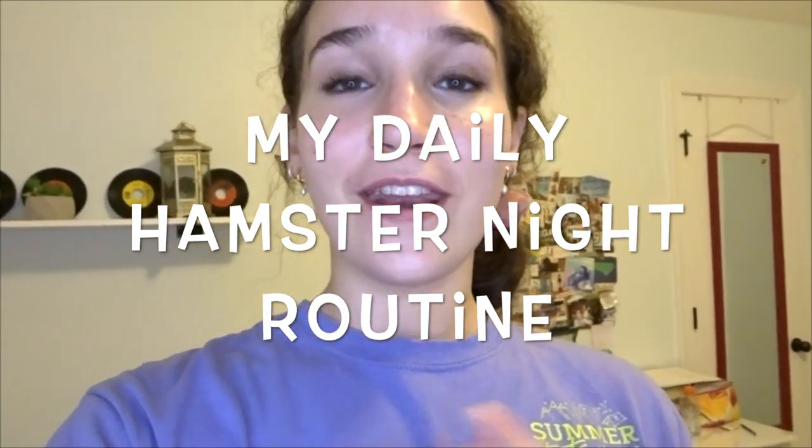Hey guys, welcome back to my YouTube channel, or welcome if you are new. My name is Nikki and today's video is going to be my daily hamster night routine. I'm just going to be showing you guys everything that I do pretty much on the daily for Rhino. I think this can really help a lot of you guys because I always see comments saying like 'I just got my hamster' or 'I'm just getting my hamster.'